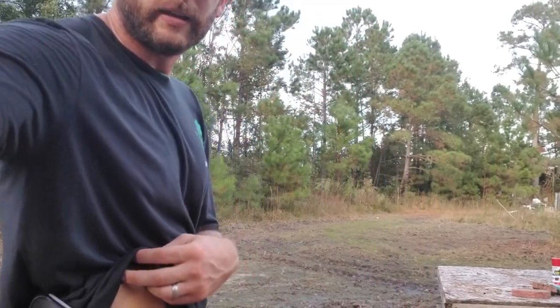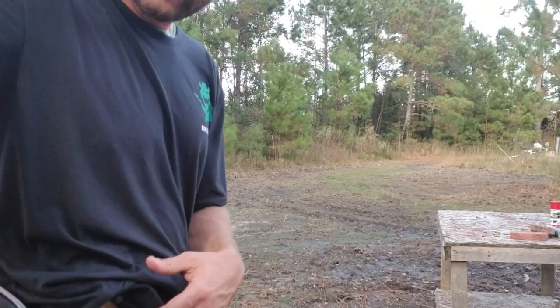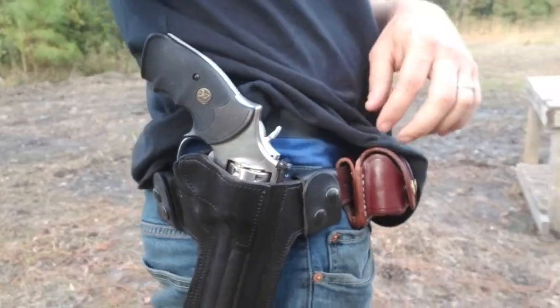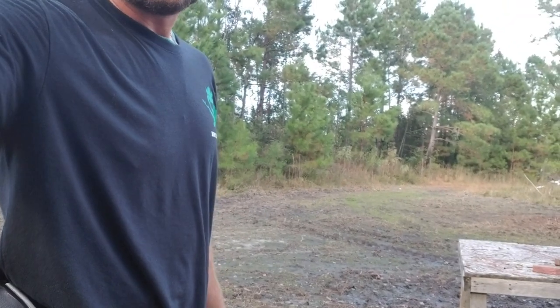With a six-inch gun, I'm actually more inclined to carry this, believe it or not — concealed carry this as well, which a lot of you might question. With a good outside-the-waistband holster, such as the no-name brand leather holster I found at a gun shop — tight fit — you throw on a jacket or a vest and this is very easily concealed.